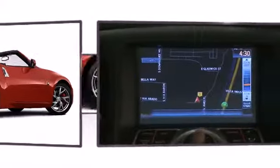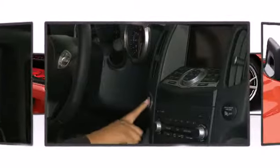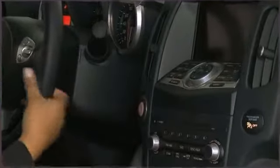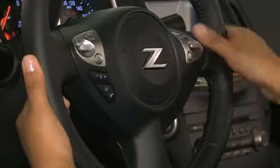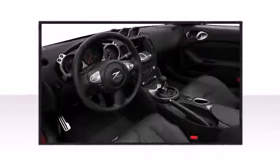Once inside, the attention to safety and security is obvious. All of the premium features expected of a Nissan are offered, including a leather steering wheel, a trip computer, high-intensity discharge headlights, and much more.